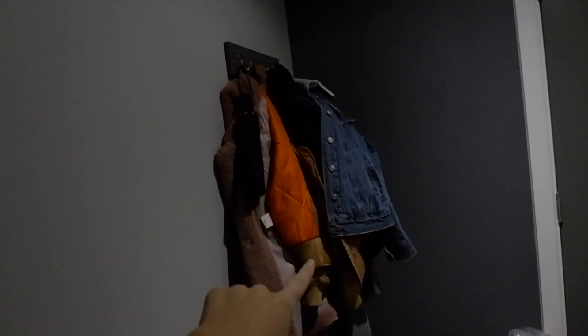Front door. Coats, nothing too interesting. I'm going to ignore all the rubbish there.